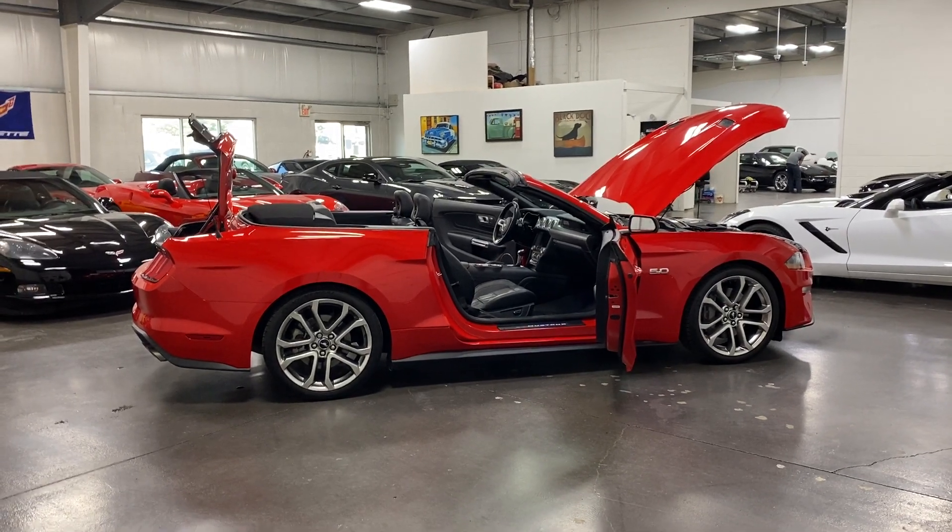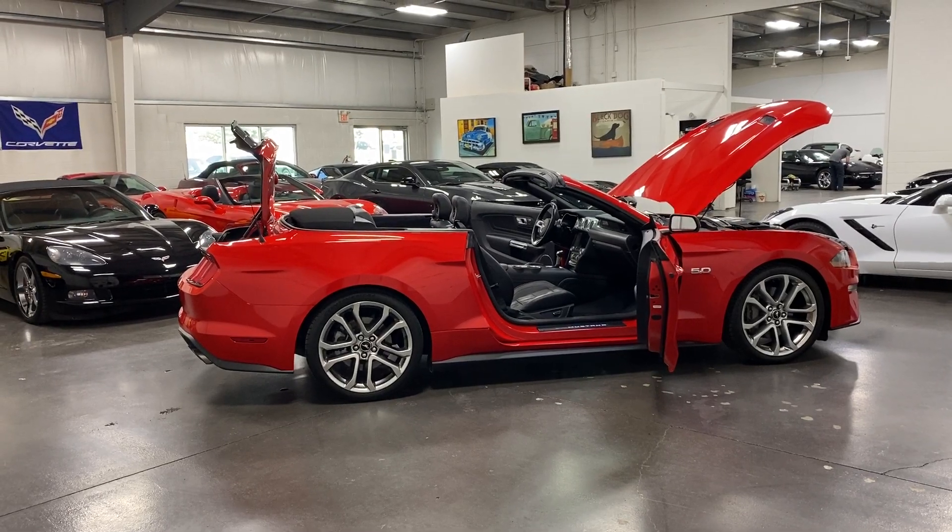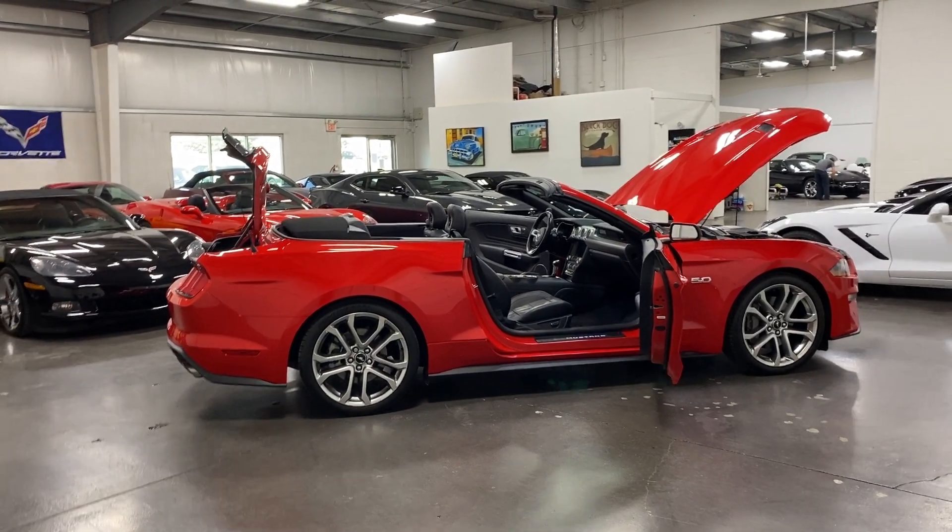Welcome to MonroeMotors.com. Here we have a 2019 Ford Mustang GT Premium Convertible in Race Red on Black Leather Interior.